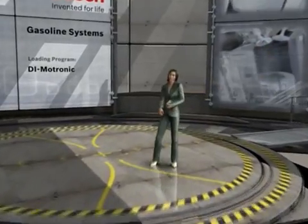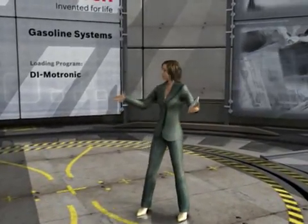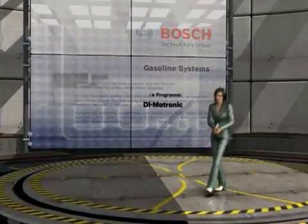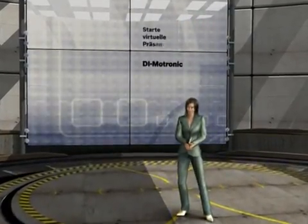Welcome to the Bosch Virtual Driving Center. Here we simulate different driving situations on the computer in order to ensure the continual further development of technology for the automobile. And we do this very successfully in the field of gasoline systems.